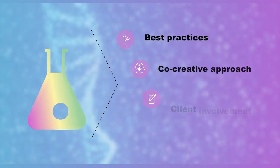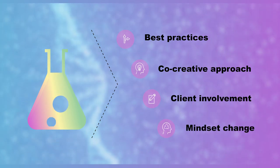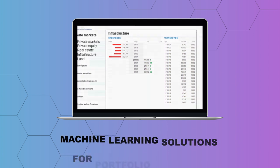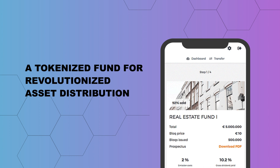Roland Berger therefore developed a digital innovation lab approach to accelerate innovations — as a private banking tool for online data uploads, a platform for enhanced liquidity of assets, machine learning solutions for portfolio managers, and a tokenized fund for revolutionized asset distribution.